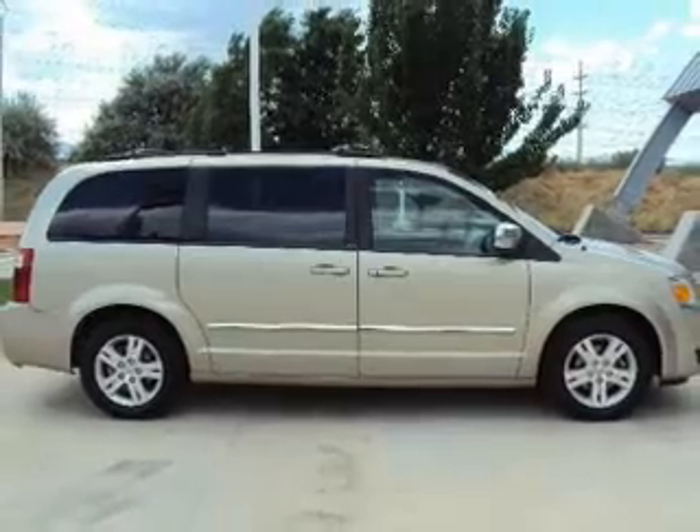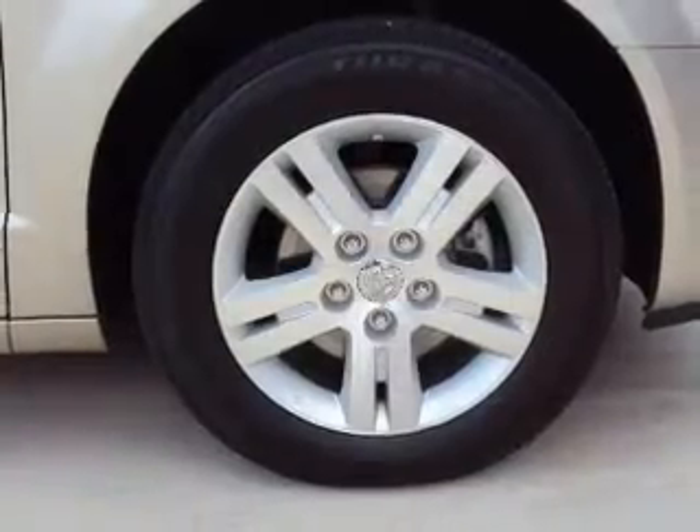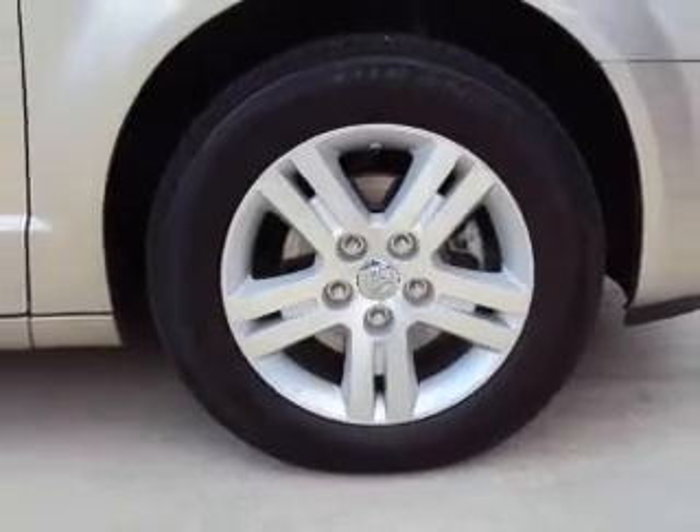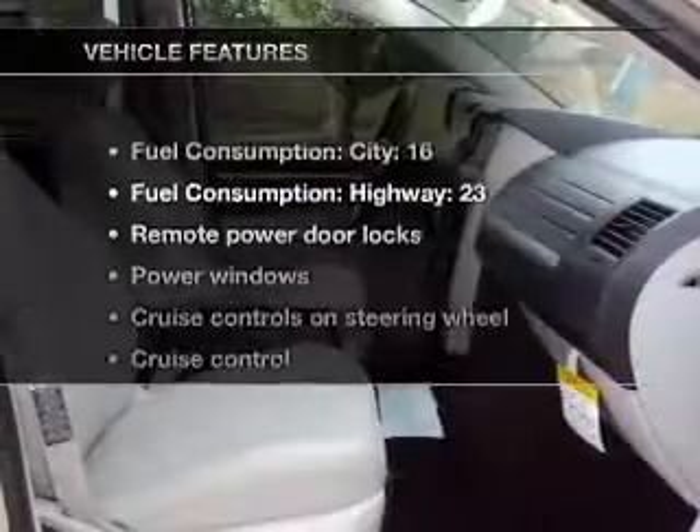Stand out from the crowd with premium wheels. You will appreciate the safety feature of anti-lock brakes. He's always hot and she's always cold — solve this problem while driving with dual temperature controls.